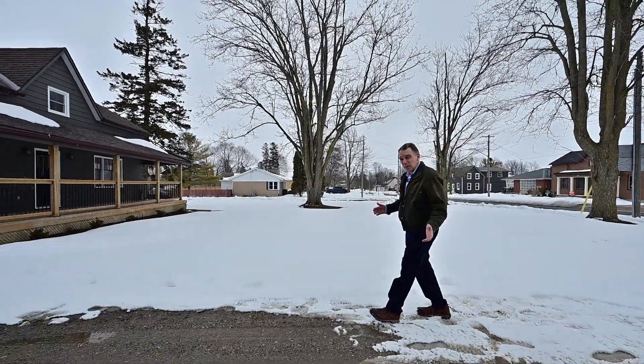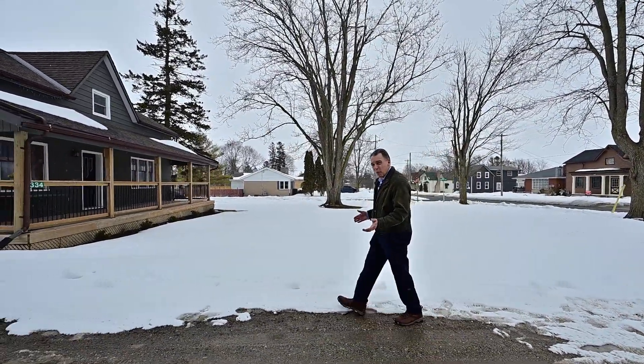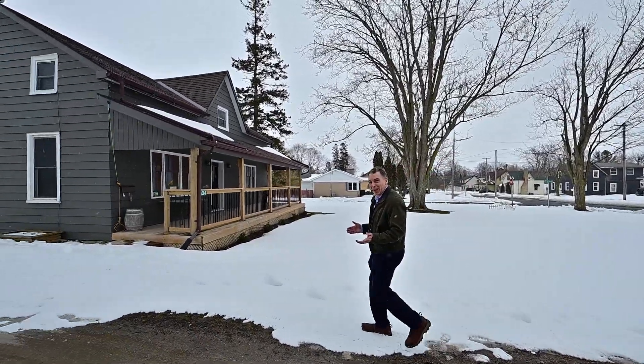Hey everybody, it's Bev here. I'm in Sebringville with a beautiful family home on a third of an acre lot with a bonus shop. Let's go!